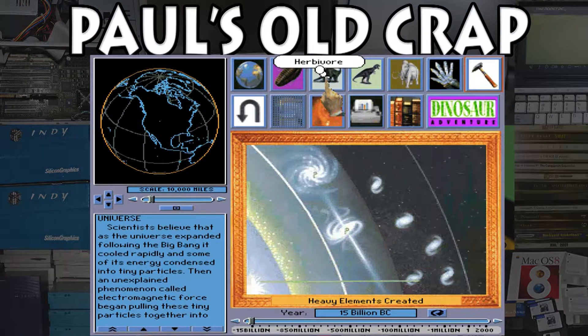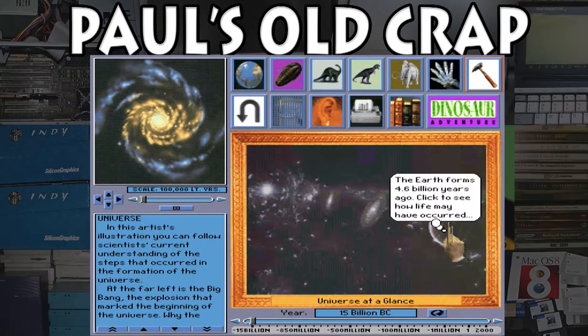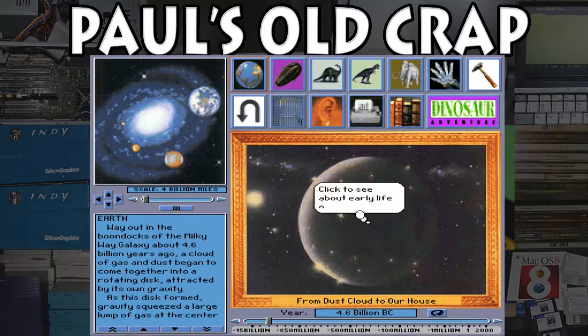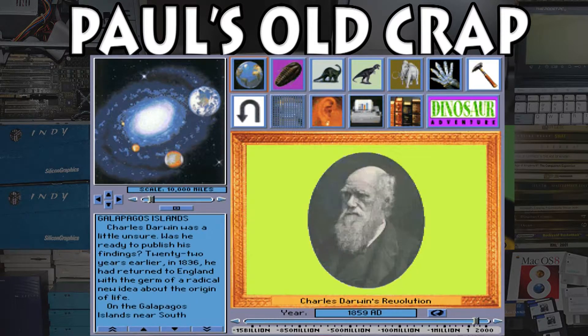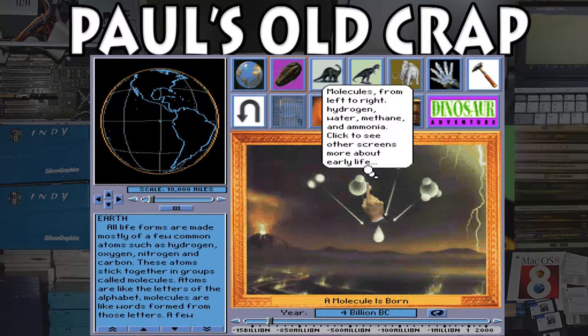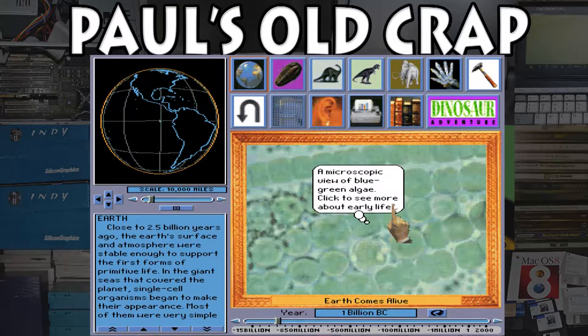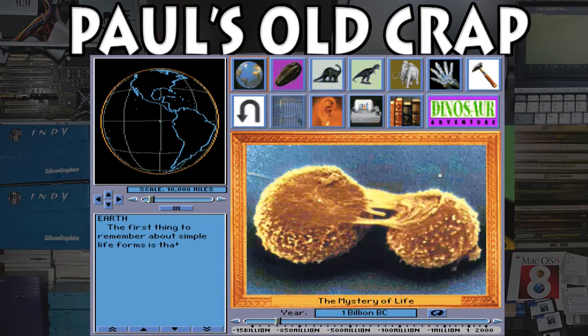Looking at a few other things — there's a history section: Universe at a Glance. The Earth forms 4.6 billion years ago. There's a figure here — supposedly it's Charles Darwin. Let's click on him and see more. Molecules. Let's click on a molecule. Earth comes alive.